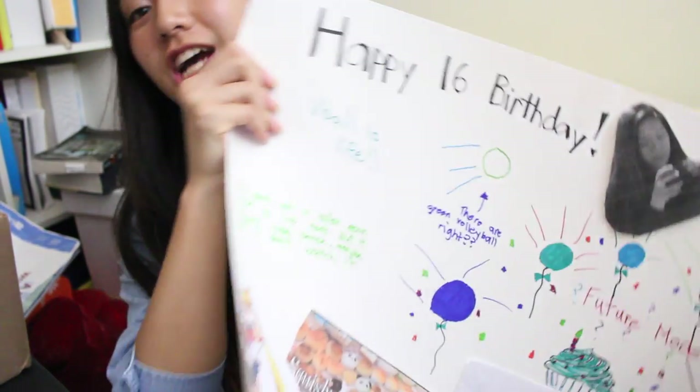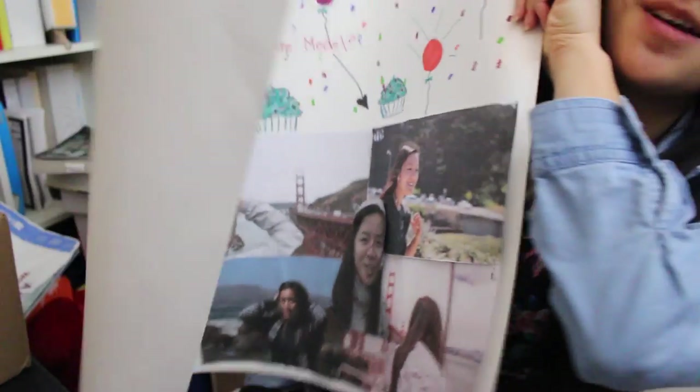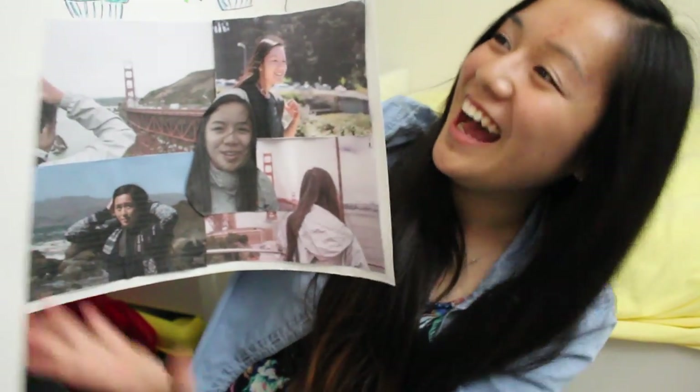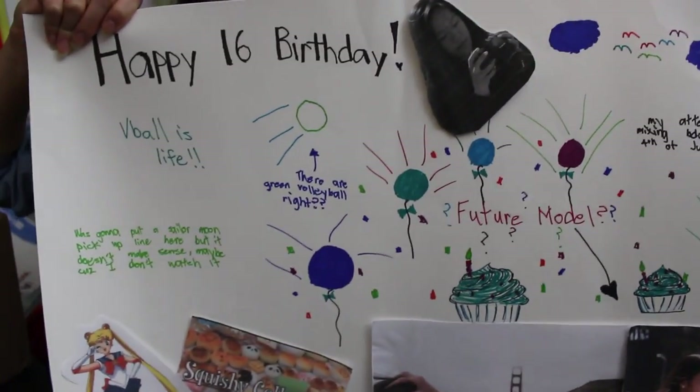The next gift is from my friend Darren, and he gave me a giant poster with pictures of me — he collaged all of the images together, except one picture is actually of my other friend, but it's okay, I still love it. His artistic side really came out on this poster. Along with that, he also included a black box with earrings and a necklace inside, which I'm actually currently wearing right now.